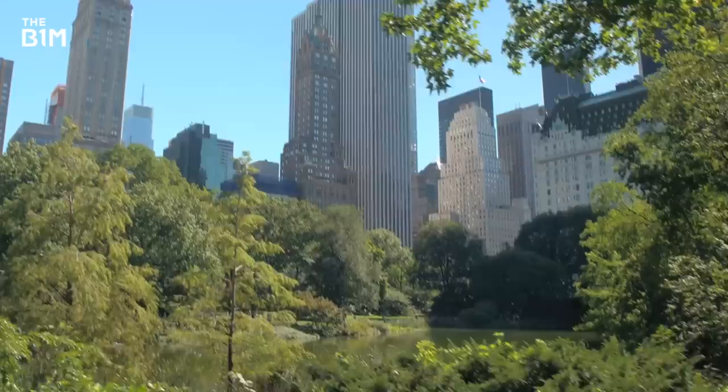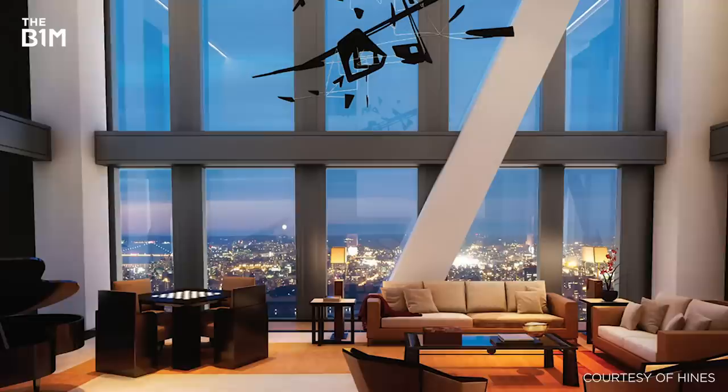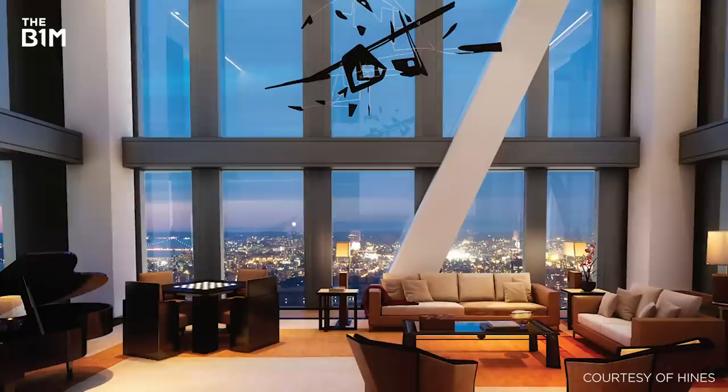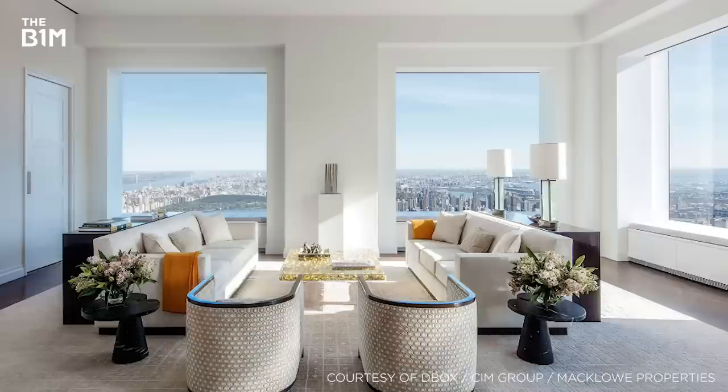One particularly notable development in recent times is the rise of a Manhattan neighbourhood that caters for the super-rich. With breathtaking views, luxurious interiors, endless amenities and eye-watering price tags, this new wave of properties are strictly for those with a ten-figure bank balance.